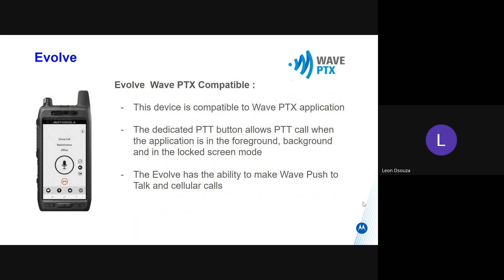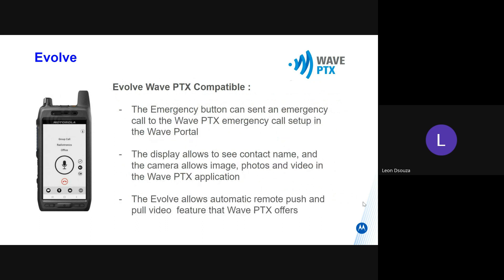This device allows you to make both Wave push-to-talk calls and cellular calls. The WavePTX allows you to set up a specific person or a group of people, so when you press the dedicated emergency button, it sets up the emergency call.